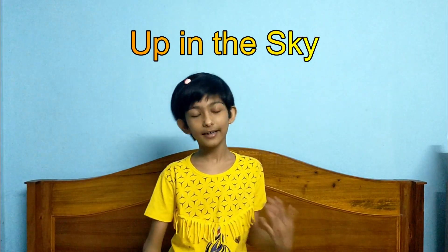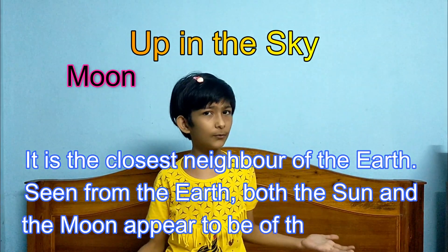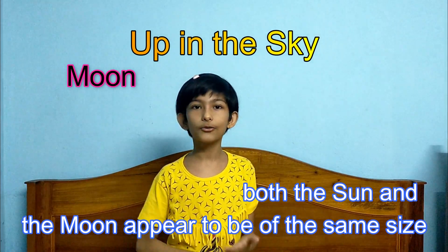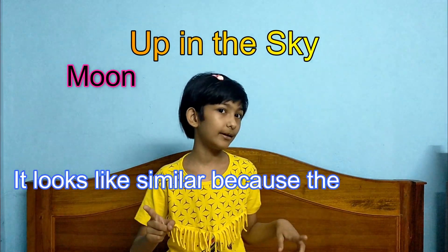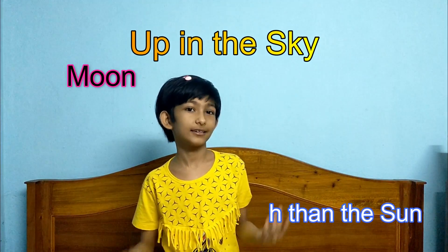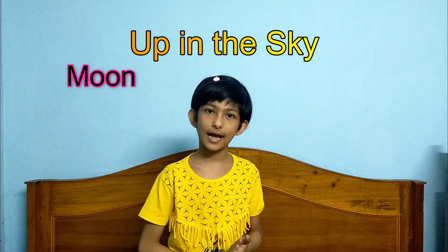Now let us read about the Moon. The moon is also round like the Sun. It is the closest neighbor to the Earth. The moon looks like the same size as the Sun only from the Earth, but they are not the same size. It looks similar because the moon is much closer to the Earth than the Sun.